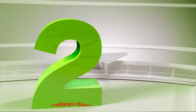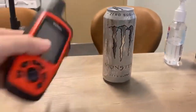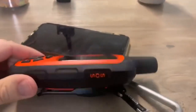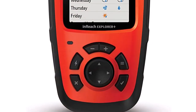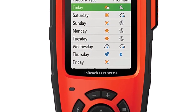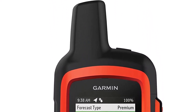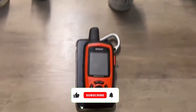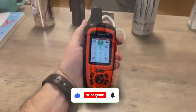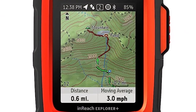Number 2: Garmin InReach Explorer Handheld Marine GPS. In addition to being a top-notch GPS tracking device, the Garmin InReach Explorer is also a satellite communicator. It will allow you to send and receive text messages even when cell phone networks don't work. You will also be able to request marine weather reports and send an SOS message to the Coast Guard in the event of an emergency. The Explorer also has an incredible 100-plus hours of battery life.